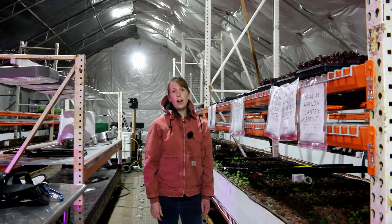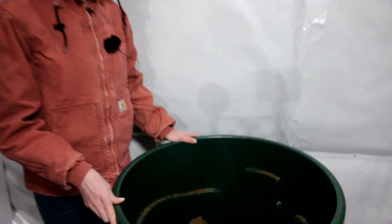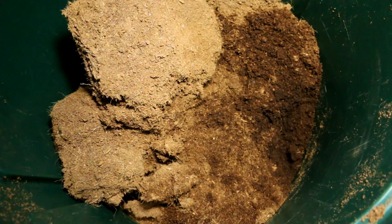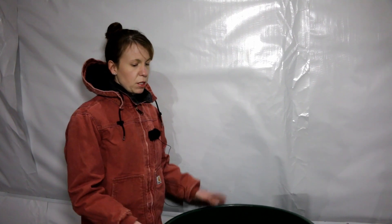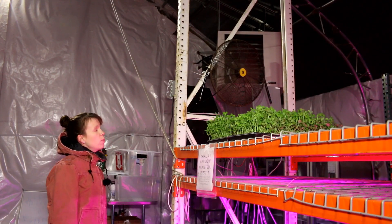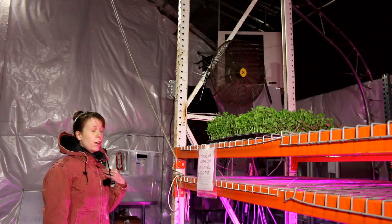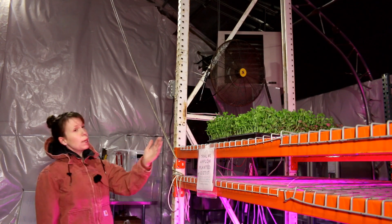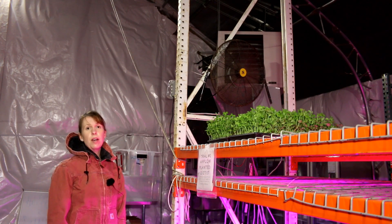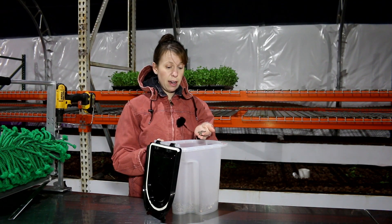One possible origin we believe the fungus is coming from is the coconut coir. We store the coconut coir in a bin, we wet it throughout the week, and then close the lid — so this might be a source for fungus to grow. Another possible origin for the powdery mildew might just be in the air; it can be transferred off our clothing, or pets may bring it in. So we're thinking the fans may be blowing powdery mildew or other fungus across the microgreens and spreading it. Another possible origin might be the seeds themselves — they may be carrying fungus and spreading it that way.